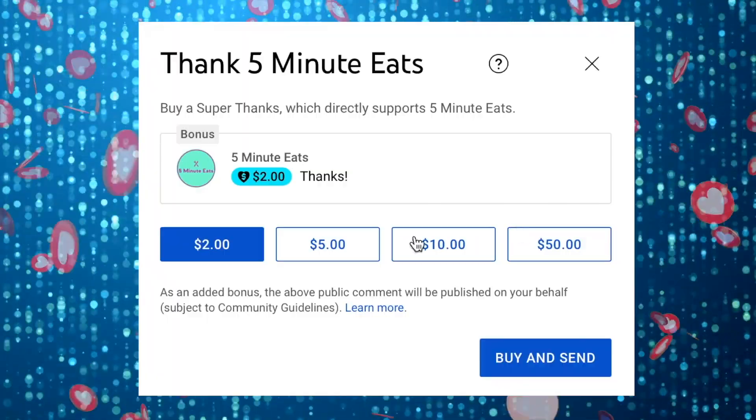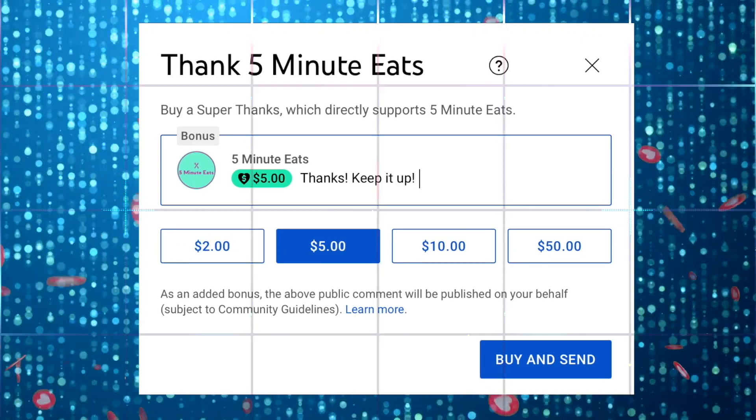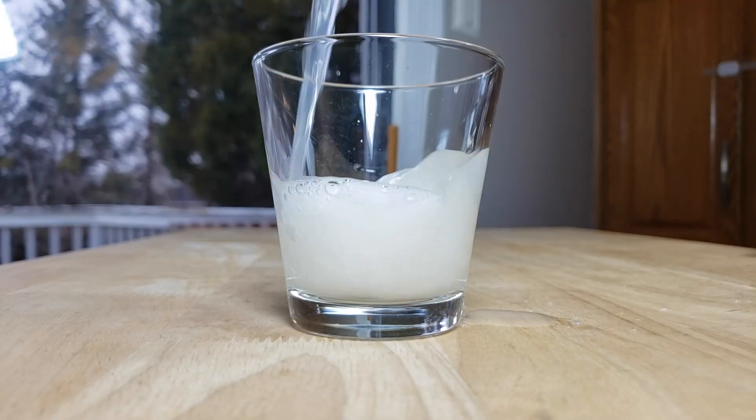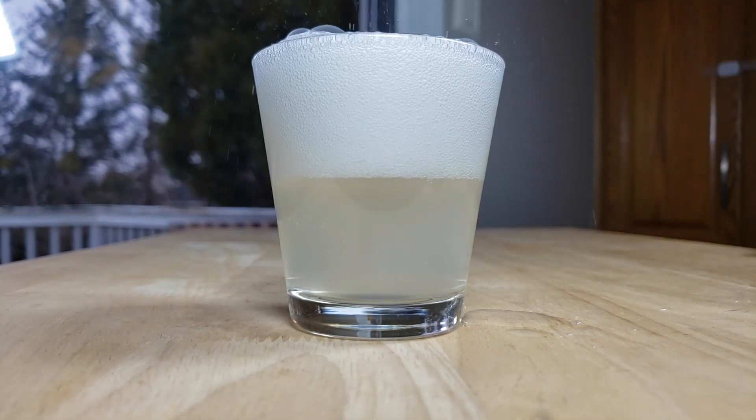If you like what we're doing here, please consider sending a super thanks — it helps us continue to provide more amazing content. For me, this one is going to be a thumbs up. I really enjoyed this. Comparing it to the Turkish one, though, they're two different animals. Because the Turkish one was almost more like a dessert drink. This I could see having with a meal, or on its own. Whereas the other one I don't feel like I would have with a meal. This one could do double duty.